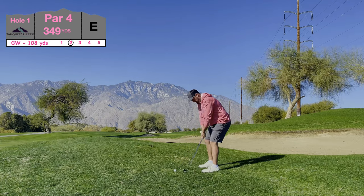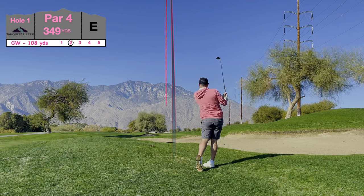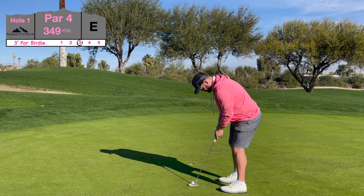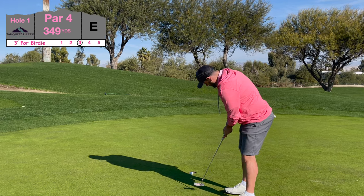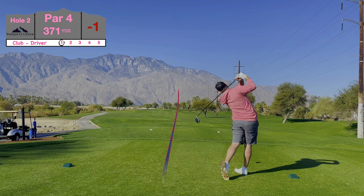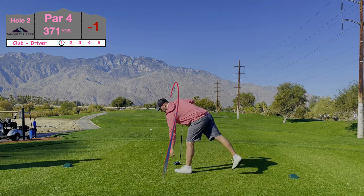Hope you've been enjoying this Palm Springs content as much as I have making it. I had a blast on this trip. I love Palm Springs golf — I love coming here, the weather's always nice, and you've got so many different golf courses to choose from in this area, all across different price ranges, and normally most of them are in fantastic shape.